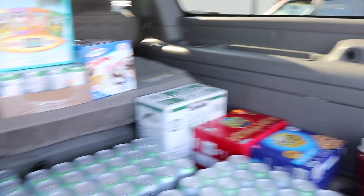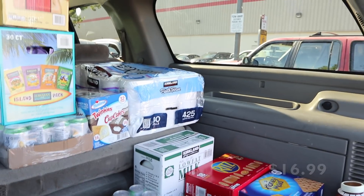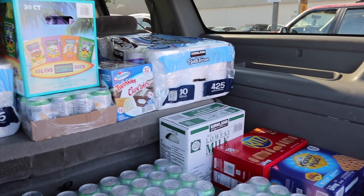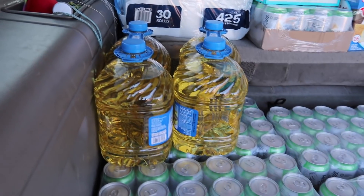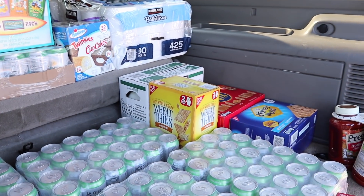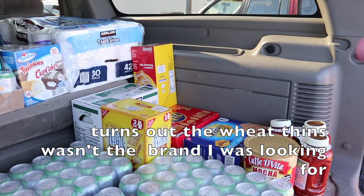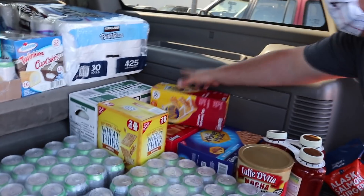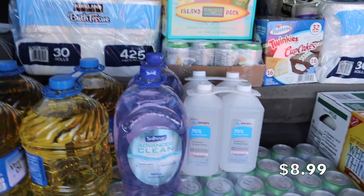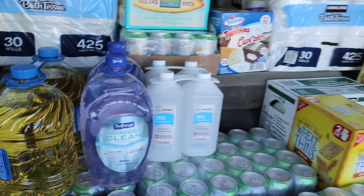My daughter likes Ritz with cream cheese or with soup. We got some cupcakes that my best friend requested for all the kids. We picked up a second pack of toilet paper since we have two memberships. My husband picked up some Hostess snacks. We also got vegetable oil — some for us and some for my mother-in-law. I picked up some wheat crackers as a healthier alternative to Ritz. We got Ritz with cheese too since we're running low on snacks.